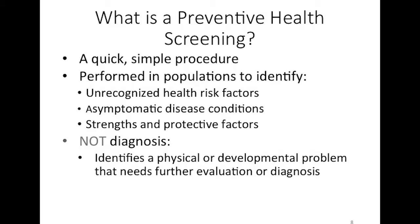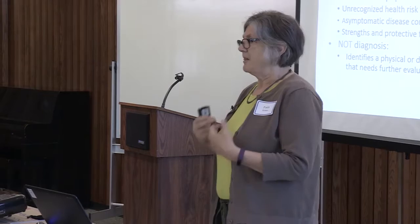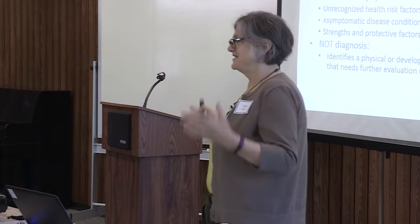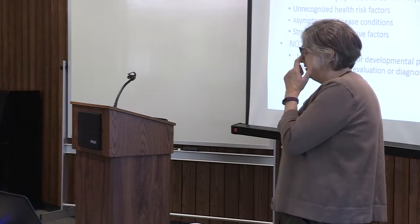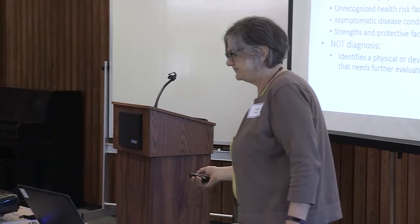We're looking for health risk factors and asymptomatic disease conditions. We also focus on what's going right for these families. Children eligible for Medicaid are in low-income families with a lot of stressors, and they don't often hear that somebody recognizes what's positive about their lives. We want to support these families to realize they have strengths. Screening is not a diagnosis — it's identifying a physical or developmental concern that needs further evaluation.